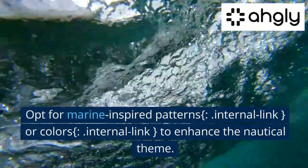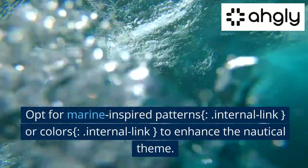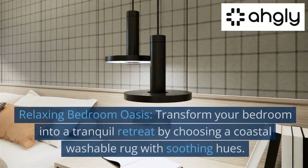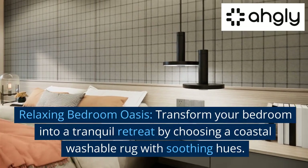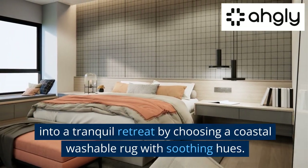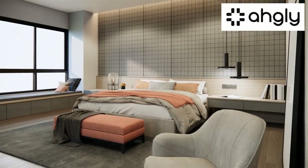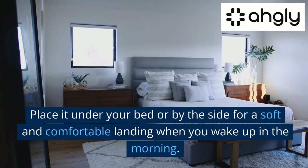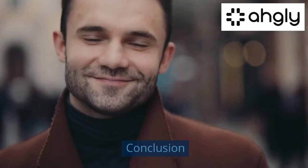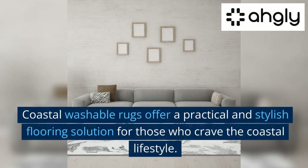Opt for marine inspired patterns or colors to enhance the nautical theme. Relaxing bedroom oasis — transform your bedroom into a tranquil retreat by choosing a coastal washable rug with soothing hues. Place it under your bed or by the side for a soft and comfortable landing when you wake up in the morning.